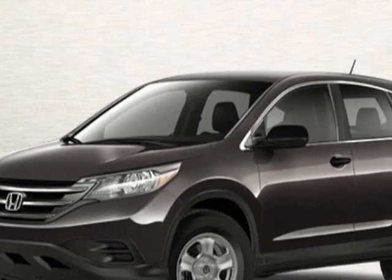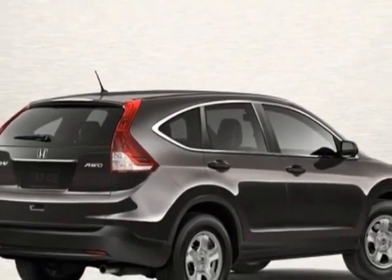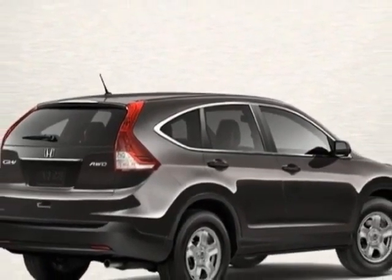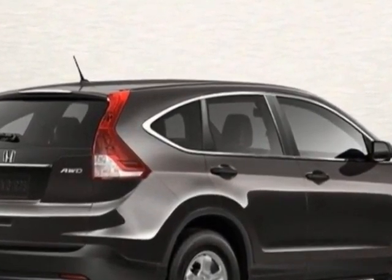This CR-V boasts a 2.4-liter inline-four engine and has a 5-speed automatic transmission. Additional options for this vehicle include power mirrors, steering wheel radio controls, phone, and security system.